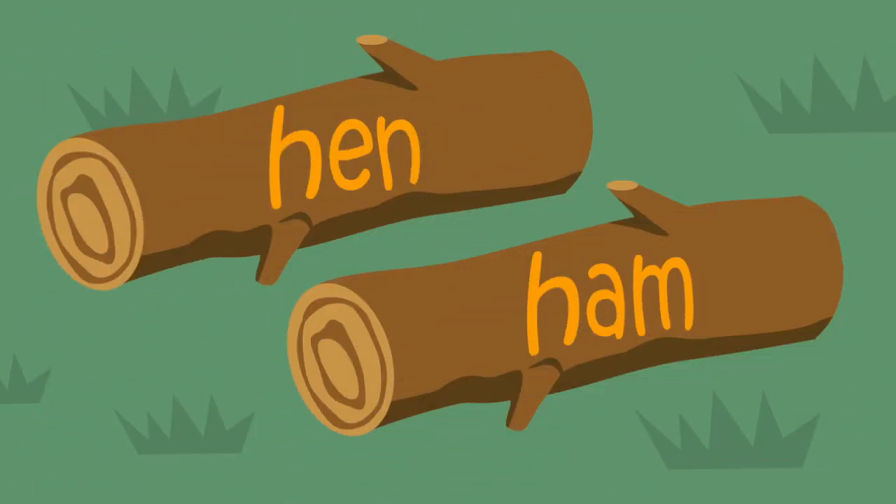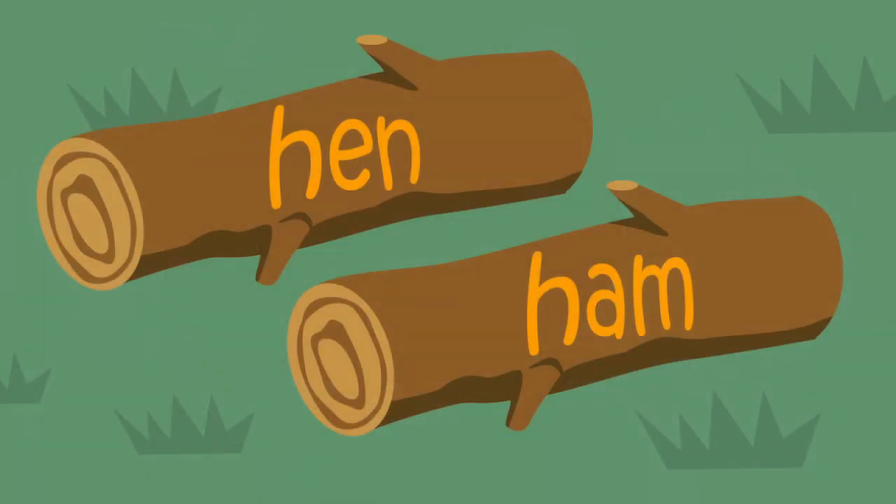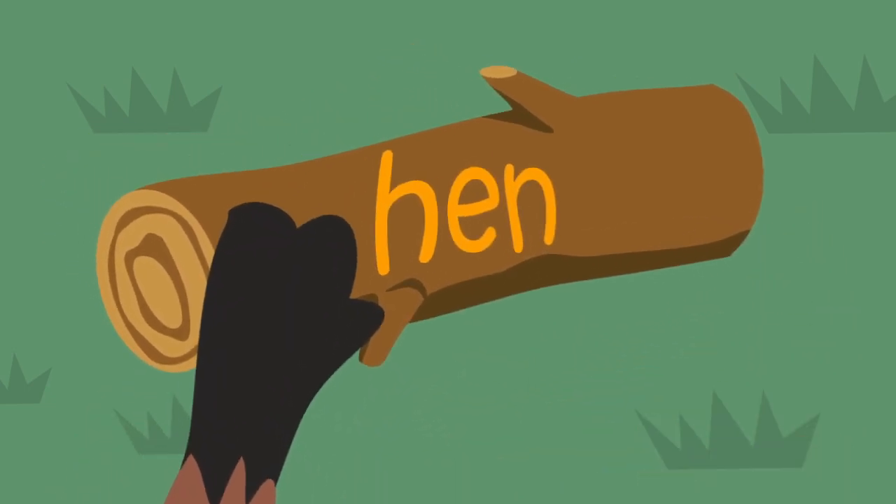Which log should Baxter choose? Baxter's taking his time — he wants to make the right choice. Do you know which word spells hen? That's right, Baxter. Hen. H-E-N. Good job!